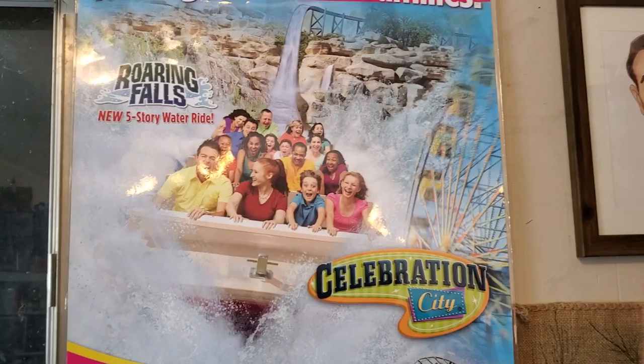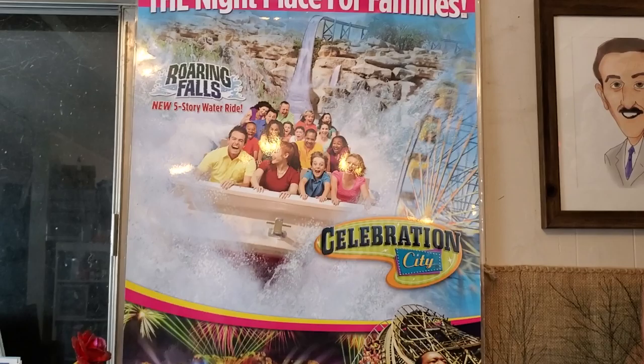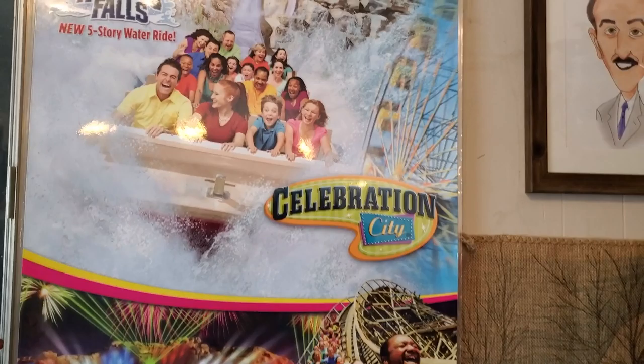The first is the Celebration City poster, which is sitting over on my right in the videos. This was a gift to me from Robert Morris, who brought it to me during a collab. It's one of the last posters that was available at the park, so kind of a rare item now since the park is now closed.